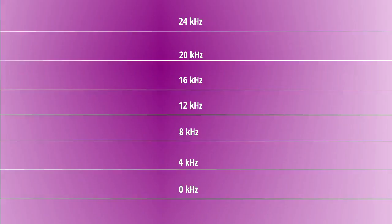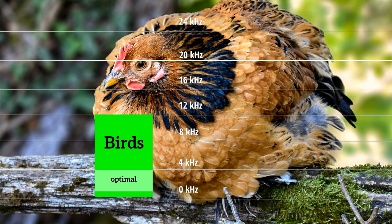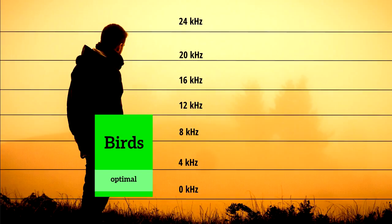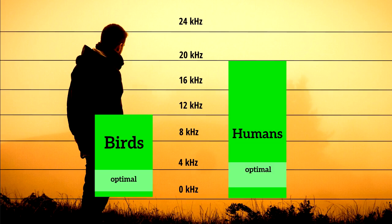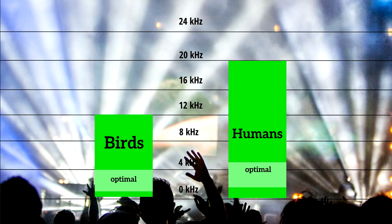Sensitivity. Most birds hear best in the range of 1–4 kHz, but can hear as low as 100 Hz for a chicken, or as high as 12 kHz for an owl. Humans, though, can hear in the range of 30 Hz to 20 kHz, with a peak of 2–5 kHz — unless they're old or went to too many rock concerts, in which case you can knock off the top 5 kHz.